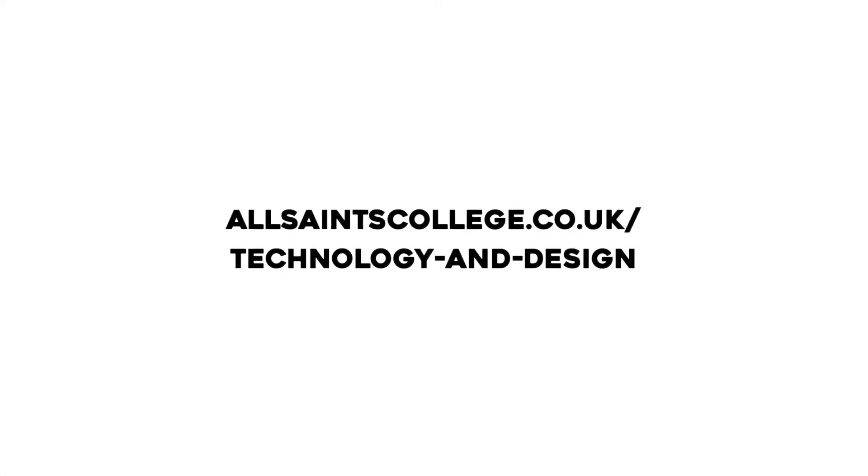For more information, go to the Technology and Design Department on the All Saints College website.